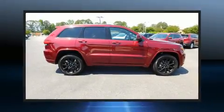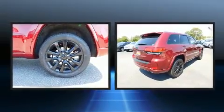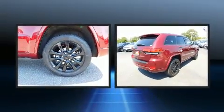Treat yourself to a test drive in the 2017 Jeep Grand Cherokee. It features four-wheel drive capabilities, a durable automatic transmission, and a refined six-cylinder engine.